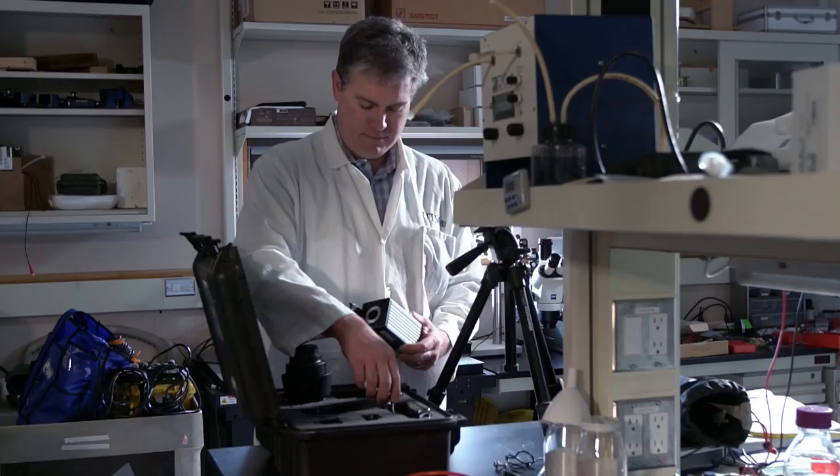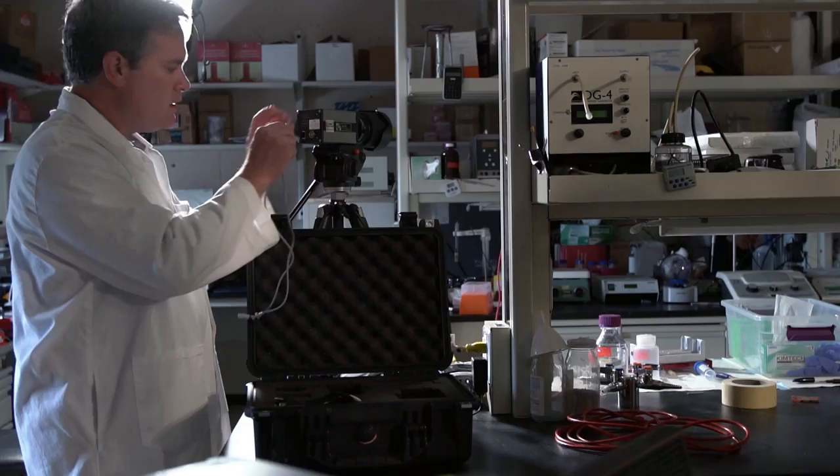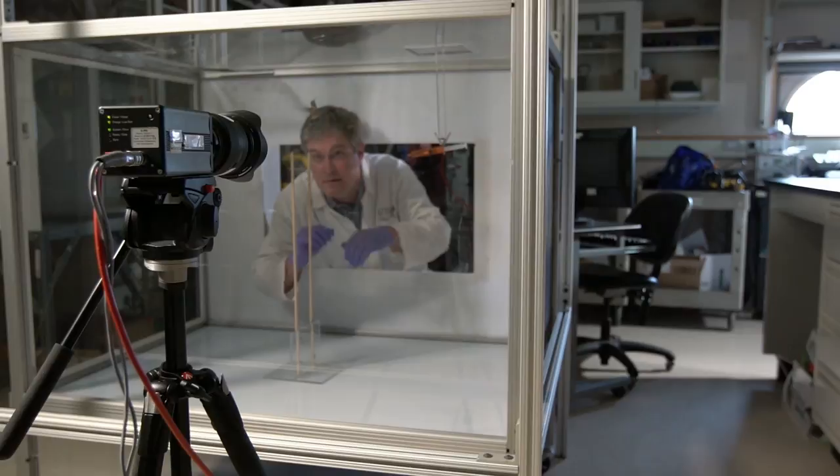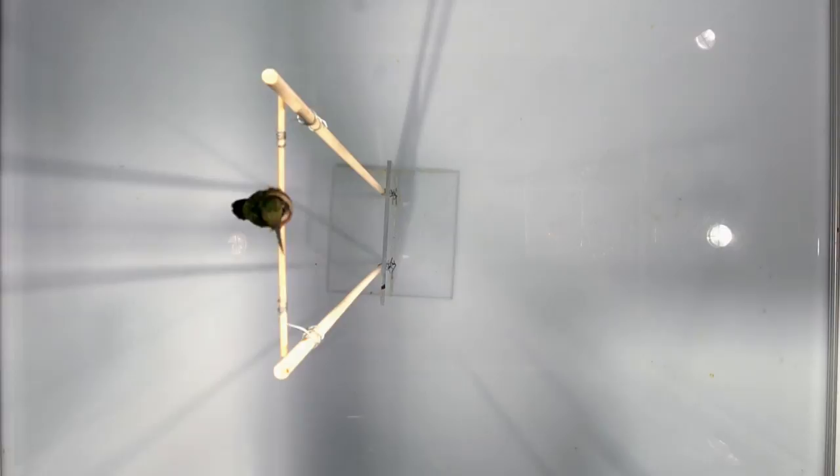Ken's also using high-speed cameras to measure the amount of muscle power the birds generate as they hover. We can position a high-speed camera looking directly down over the bird. We can measure several aspects of how they move their wings: the stroke amplitude, how far the wings go from side to side, the wing beat frequency, and we can use that data to calculate mechanical power output.